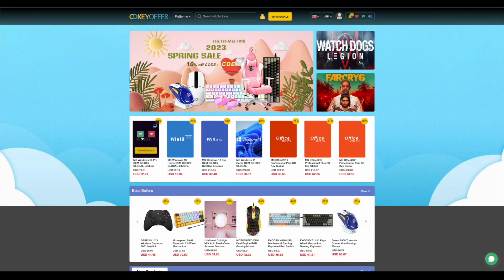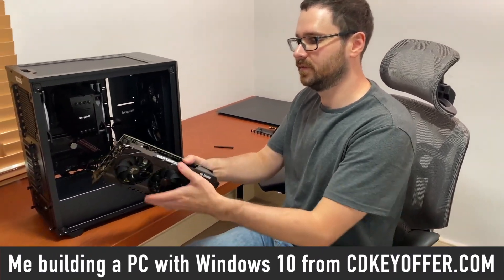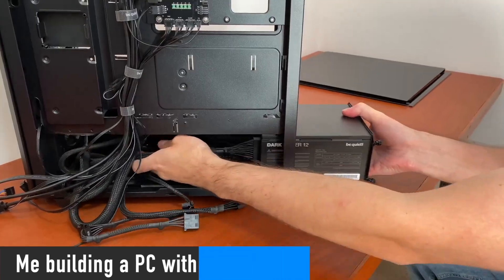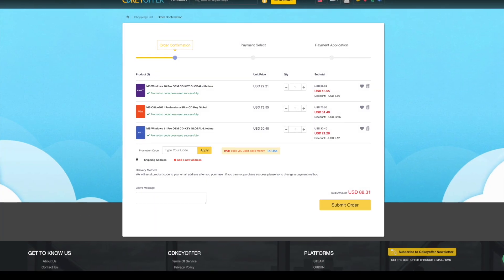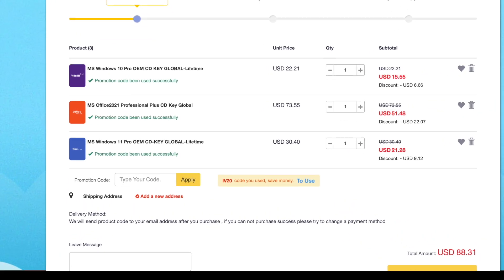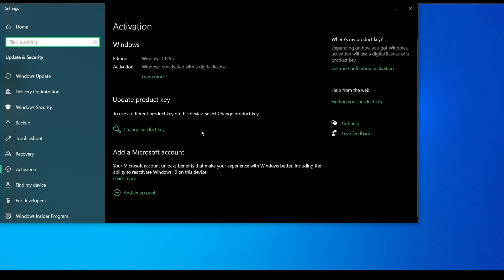CDKeyOffer.com is my number one choice for buying cheap Microsoft software keys. They've been a reliable provider of affordable keys to me, my friends, and the channel community for over two years, so highly recommended. Use my discount code IVADIM to get 30% off an already amazing price — grab Windows 10 Pro for $16, Windows 11 Pro for $23, or Office 2021 for just $52. You can use PayPal for fast and secure payment and get your key instantly. Links are in the description below.